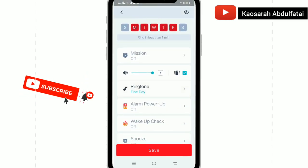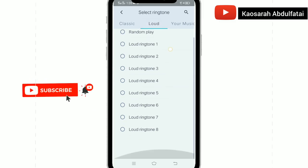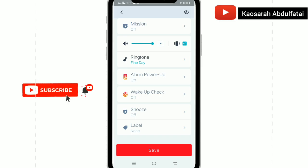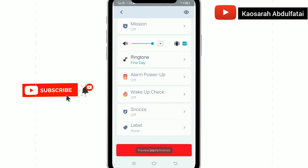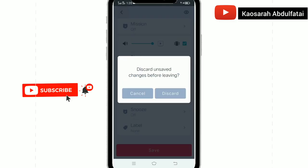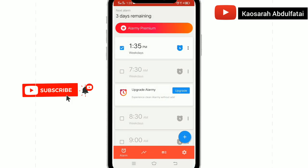This app is very instructional — anything you give the app, it does it at that time, at that period, at that moment. Kudos to those who created this app — it is really working for what it's meant for. Try it out and tell me in the comment section what you think. All you have to do is set a ringtone, set the day, set the timing — just like the way your normal alarm is set. The difference is just how this alarm rings and wakes you up or notifies you at any time of the day.